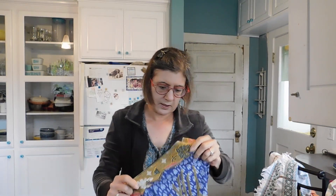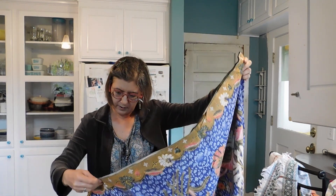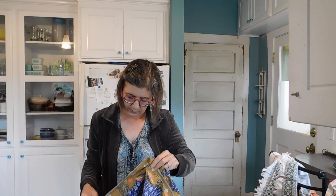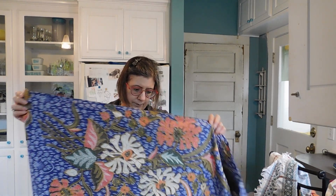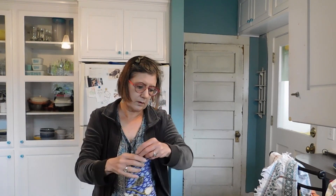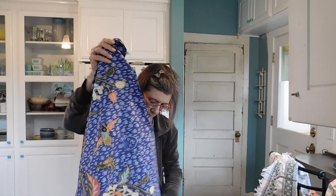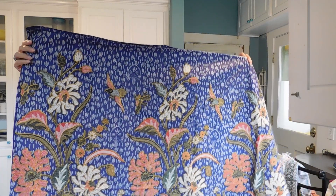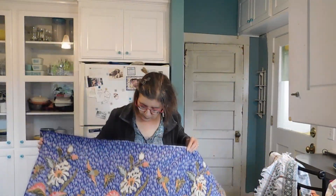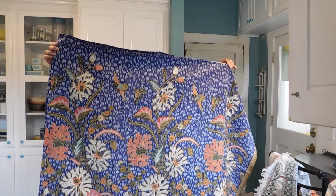This is a nice piece of batik fabric. Sometimes they have writing on the edges that tell you where it came from. It's printed cotton — there's nothing to identify it. But gosh, that's beautiful. It's got some birds and some flowers. Look at that — isn't that nice?